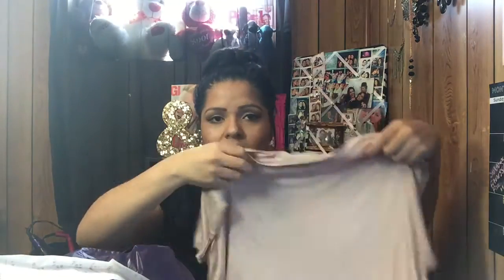The next thing I got from Wet Seal is this shirt — I actually bought two of these. This first one is in a cream color. It's a long shirt so you can wear it with leggings, or you can tuck it into shorts. It has a slit at the side. It's really cute and was originally $12.90, but I paid seven dollars and 74 cents for this one.